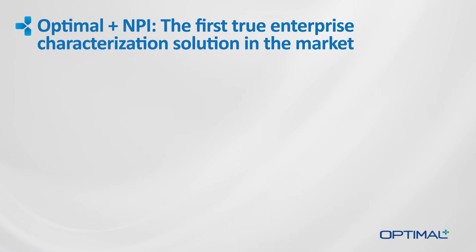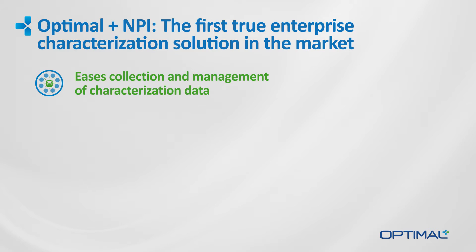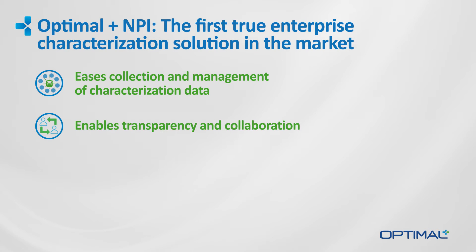Optimal Plus NPI is the first true enterprise-level characterization solution in the market. It eases the collection and management of characterization data so that the process becomes more efficient and the results are more accurate and complete. It enables semiconductor companies to solve the typical disconnect that exists between characterization teams working on different IP blocks by enabling real transparency and collaboration.